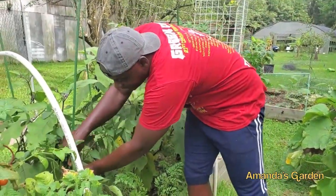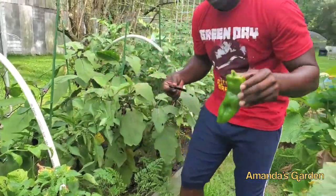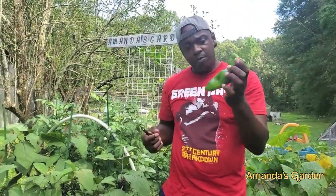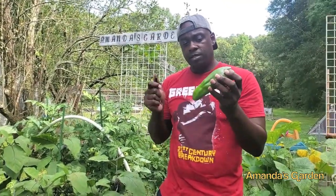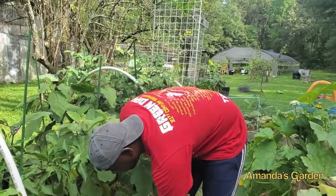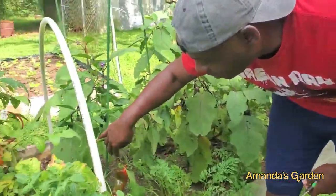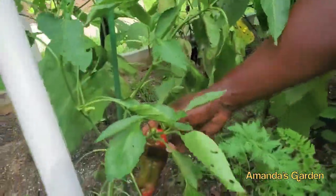We've started canning and today I'm actually going to be taking our peppers — these are giant Marconi peppers — and we'll just be freezing these. We chop them up and freeze them. We're going to let this one turn all the way red just so you can see how it looks when it gets fully red.